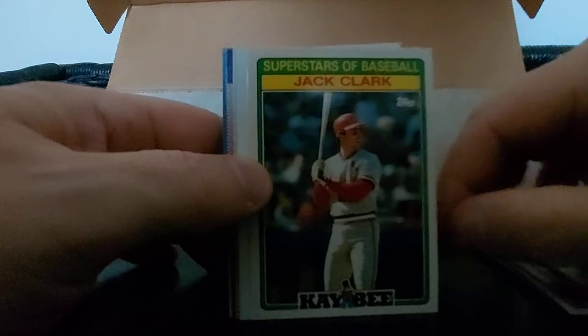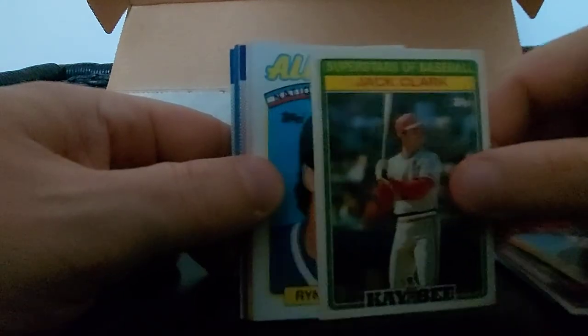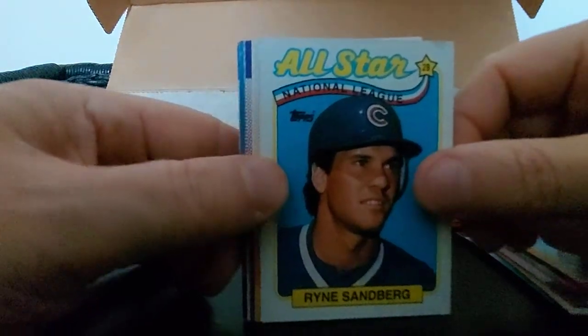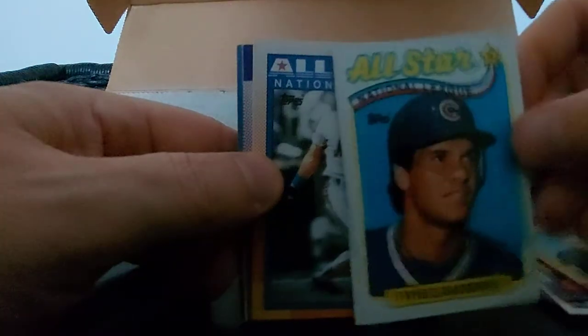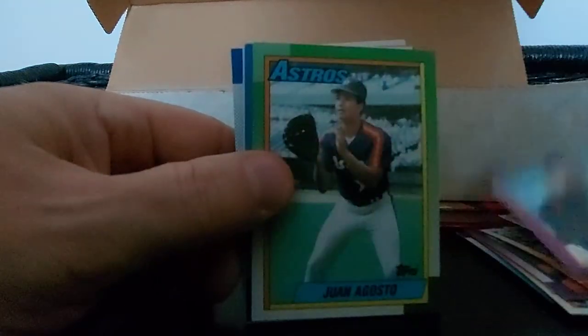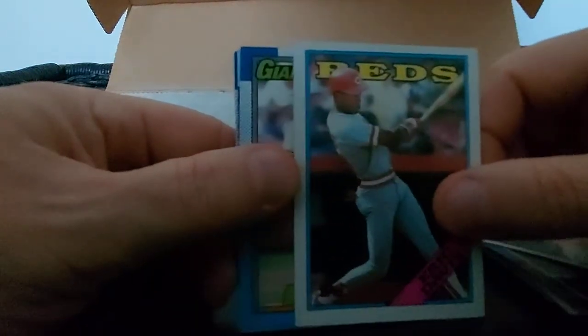Twins, 1990 Donruss, Sid Bream, Topps. Jose Canseco - love those unis, 90 Donruss, look at the flow and the hair. Jack Clark, Superstars of Baseball KB again - let's see how many we can pick up of those. Ryan Sandberg - Rhino again - All-Star National League, nice card. Hojo - Howard Johnson. Brook Jacoby, Ron Kill, Juan. Bill Gullickson, Mike Henneman, Eric Davis Reds, nice 88 Topps.